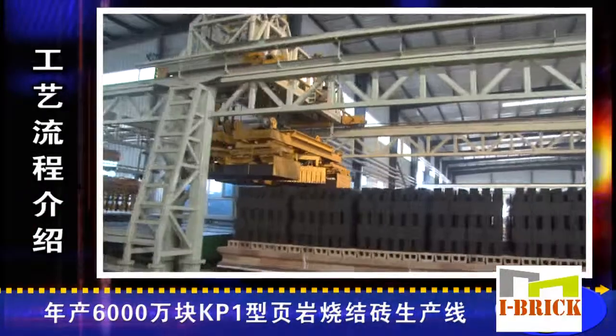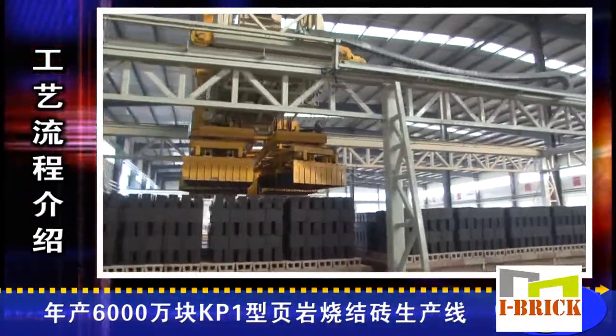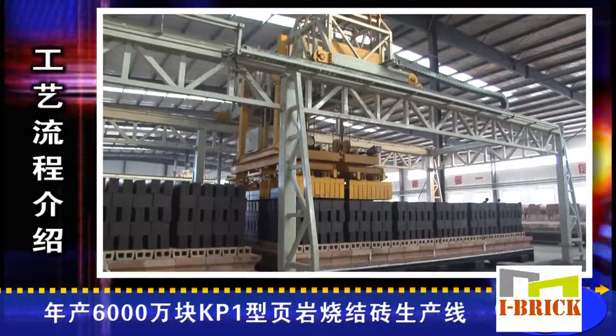This auto stacker is a new type of stacking equipment based on many years of manufacturing experience, referencing overseas advanced technology, and designed and developed in-house.